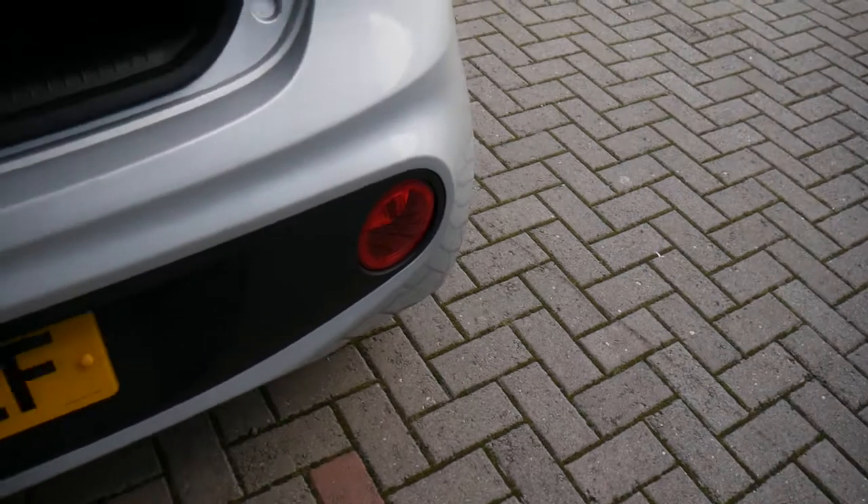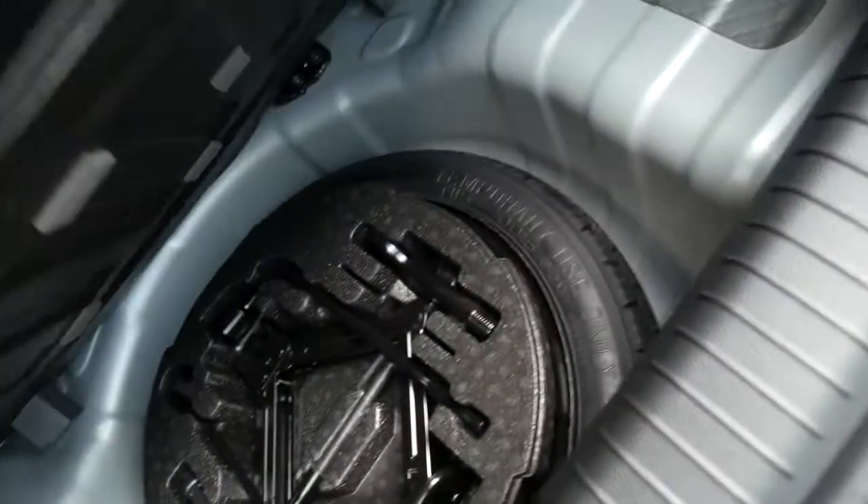Starting by having a look inside the good-sized boot for its class — best in class. There's a 60-40 split rear seat for any larger items, and a parcel shelf there to keep everything out of sight. Under the boot floor you've got your space saver spare wheel, and a courtesy light up in the corner there.